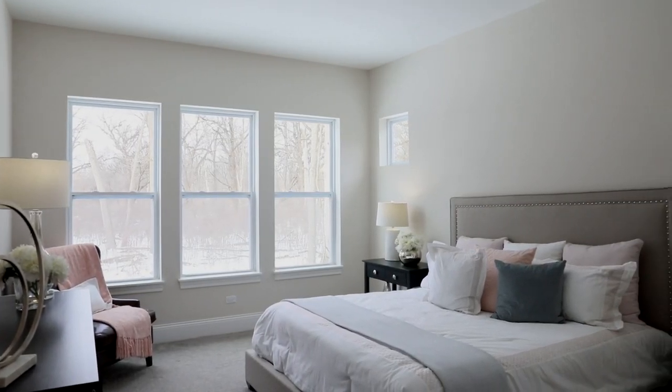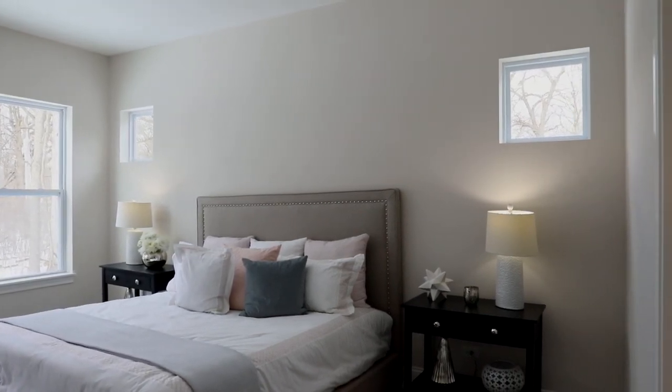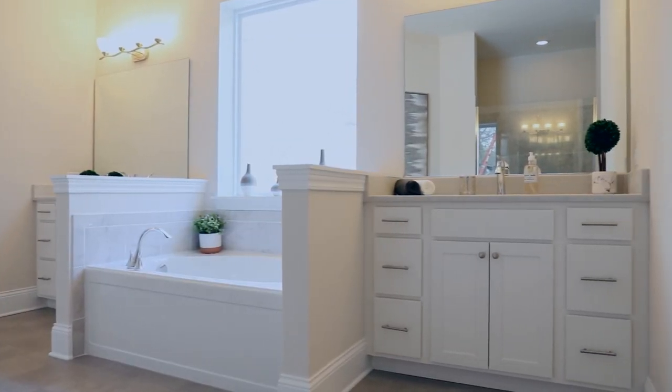If you're right-sizing to single-floor living, there's no need to give up space where you use it daily. Our owner's suite provides a spacious walk-in closet. The bathroom includes a super oversized shower, a separate bathtub, and a private water closet with individual vanities.